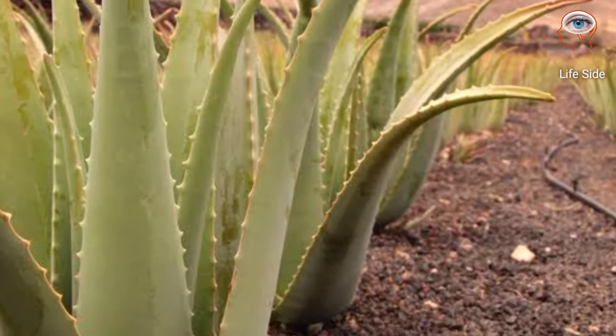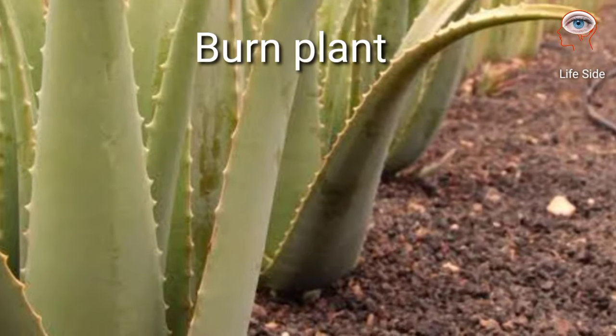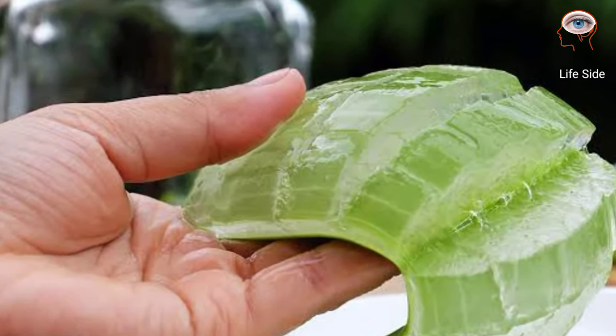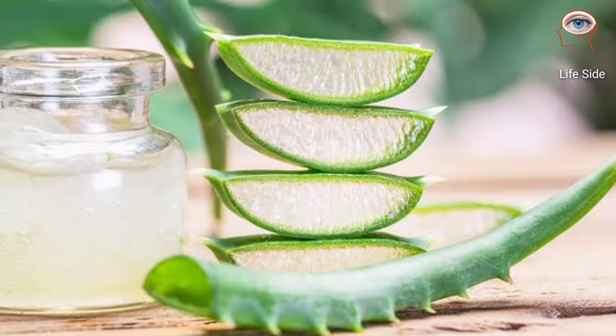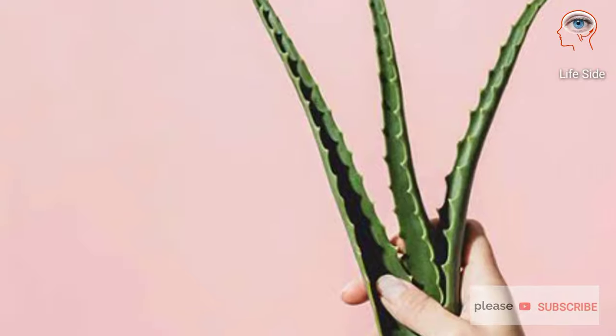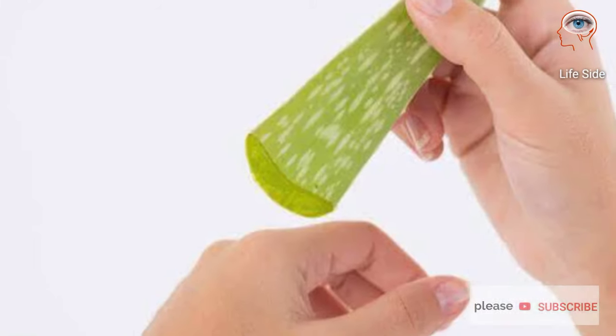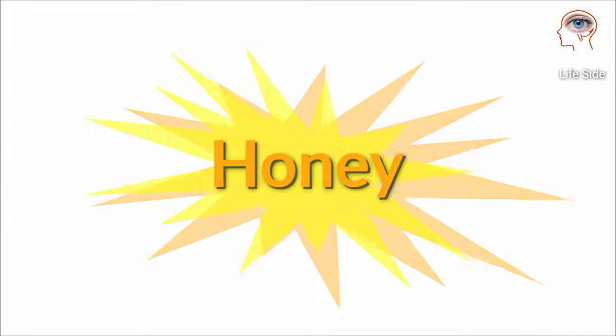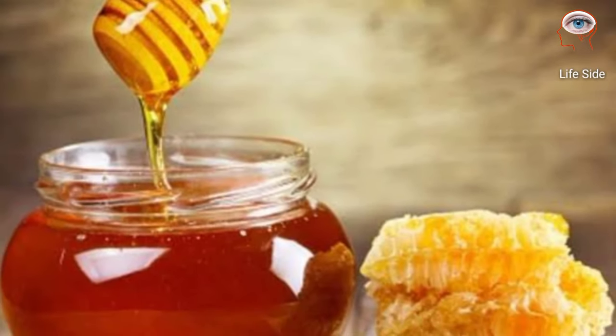Aloe vera is often called a burn plant. Studies show evidence that aloe vera is effective in healing first to second degree burns. Aloe is anti-inflammatory, promotes circulation, and inhibits the growth of bacteria. Apply a layer of pure aloe vera gel taken from the leaf of the plant directly to the affected area.